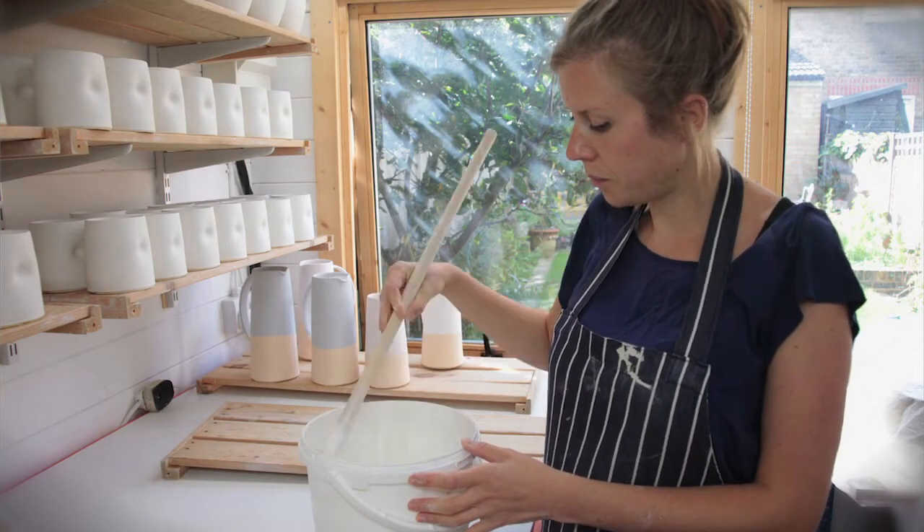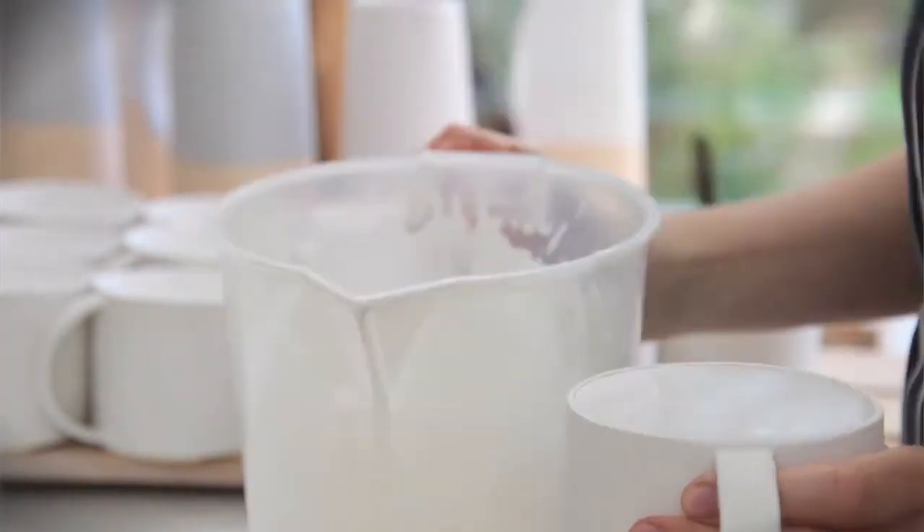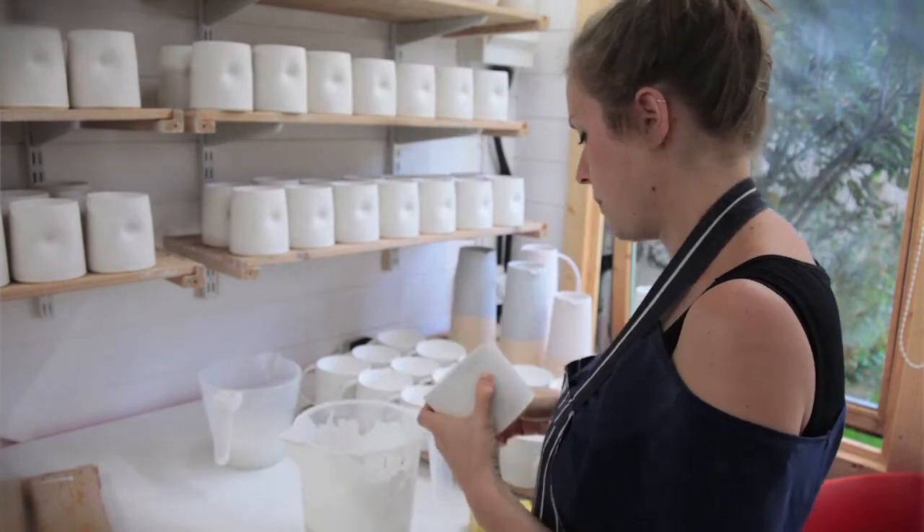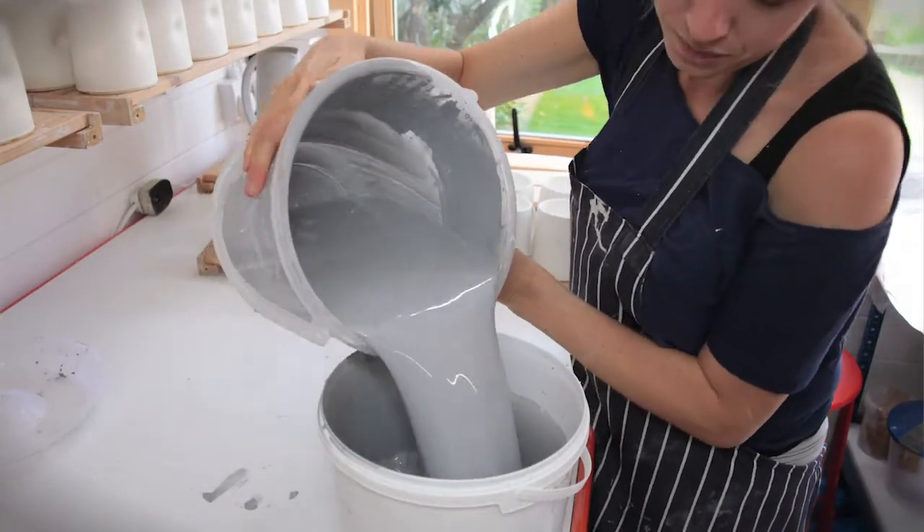The dent has allowed me to think about tactility and hopefully how someone will use the object in a way that makes them slow down a little bit and enjoy the object or the moment.